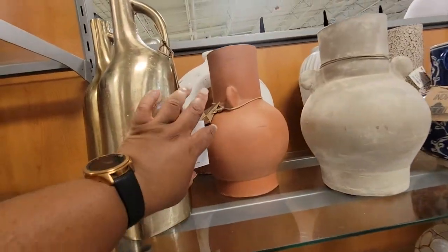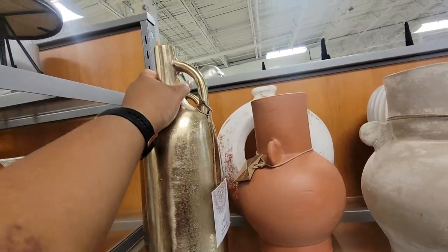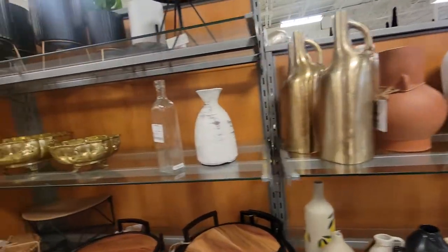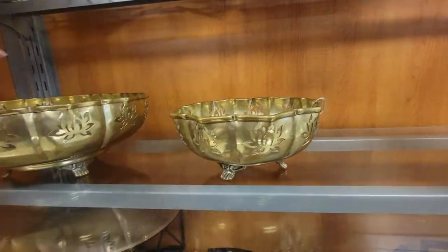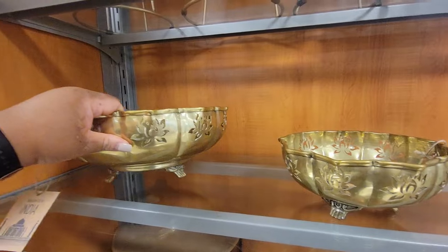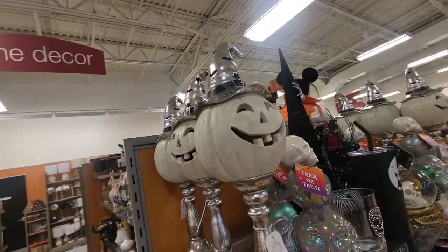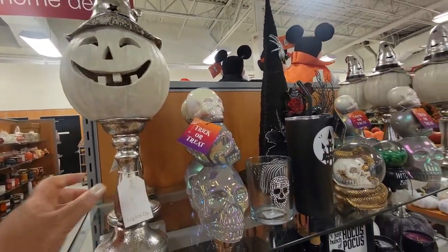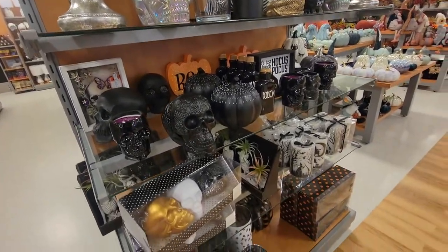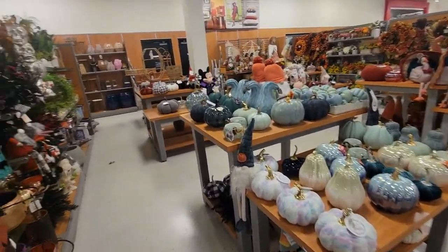This is cute, I like this — that's $30, that's real pretty. Look at it. That's $10 and this one is — that's $13 for the bigger one. Look at these, it says they light up. These are $25. That's $3 for those.